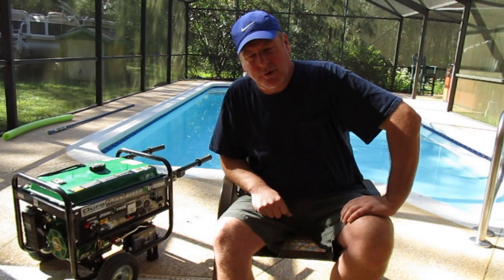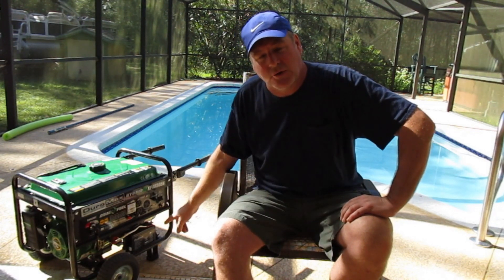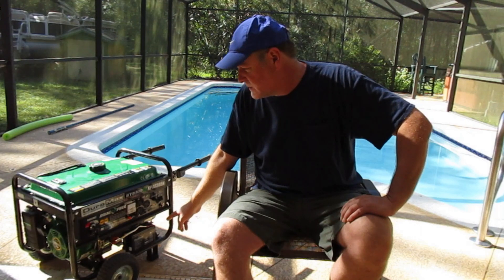Hi everybody, this is Astro Diver number one. Exactly two weeks ago today, Hurricane Irma came through and well ventilated this area for us. I just wanted to do a review of the generator that we use, the Duramax 4850.